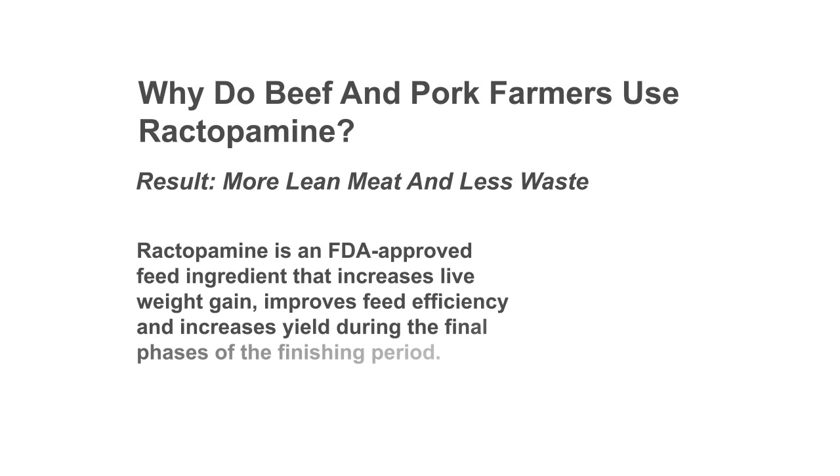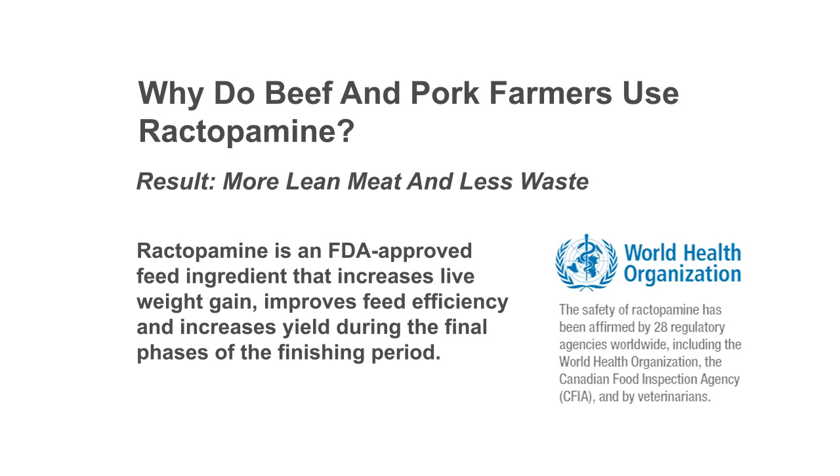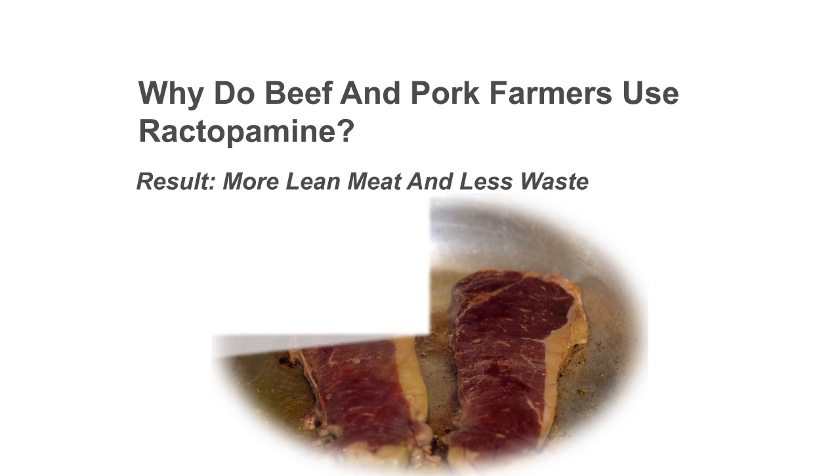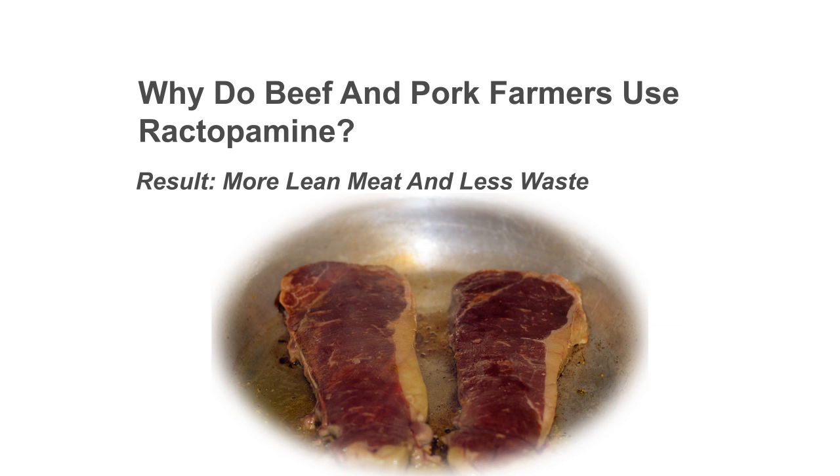Why do beef and pork farmers use ractopamine? Bottom line: more meat, less waste. Ractopamine is a feed ingredient whose safety and efficacy has been tested and approved in over 25 countries. It has been safely used in North America without incident since 1999. Beef and pork farmers use it just in the last 30 days of growth because it helps cattle and pigs produce more lean meat with less fat and less waste.